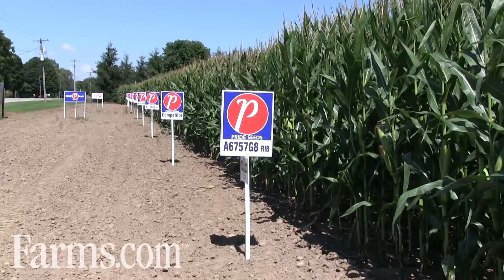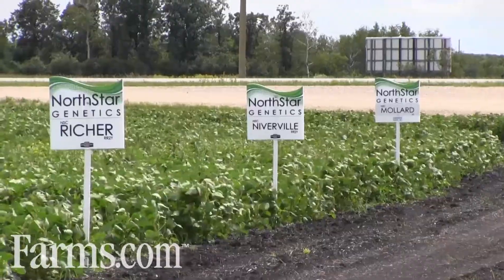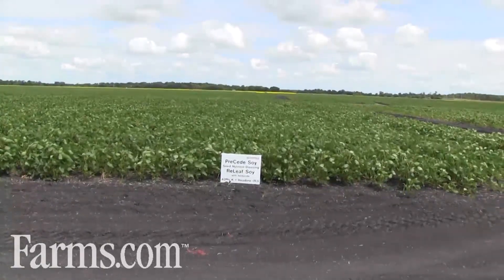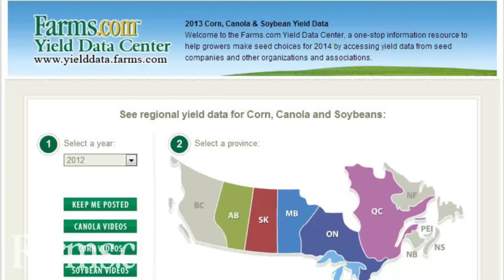The data will be available through the fall, winter, and into the spring of 2014. Previous year's performance data is also available. Go to www.yielddata.farms.com and learn more about which corn and canola hybrids or soybean varieties performed best in your area in 2013, and see how your yield stacked up by comparison.